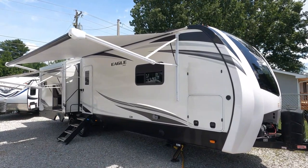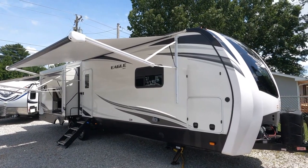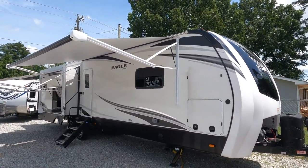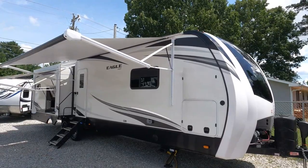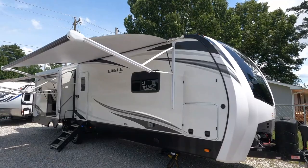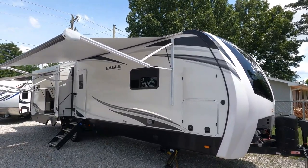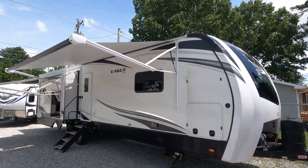Good afternoon folks, Big Bow with RVs with Big Bow at Parkway RV Center. I'm going to show you probably the craziest, wildest trailer I've ever seen in all the years I've been doing this — probably one of the wildest trailers you've ever seen. This is a 2021 used Jaco Eagle, and this is a very, very high-end travel trailer. The model number is a 332 CBOK.